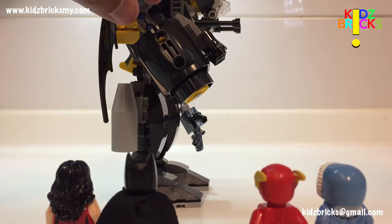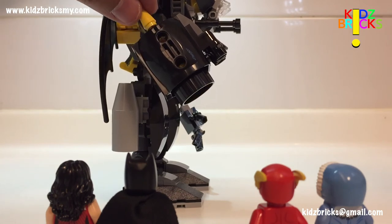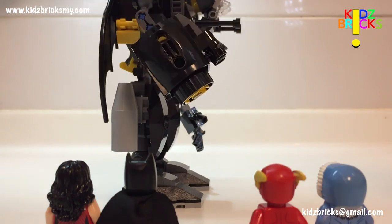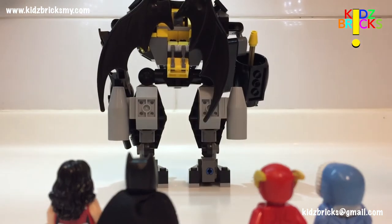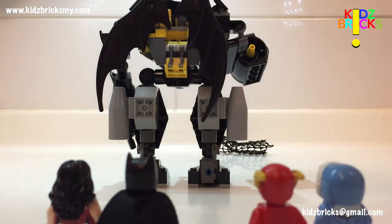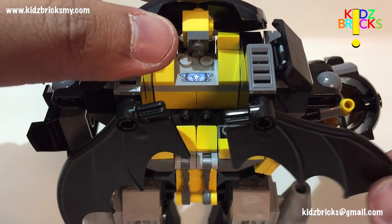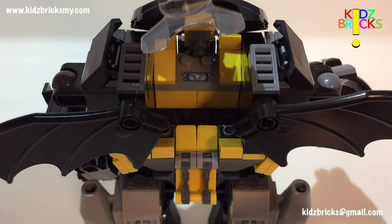For the weapon of choice, there's a pair for you to select: you can opt for the pair of stud shooters, or you can go for the net gun. I don't agree with the stud shooters, so I'm not doing any demos — remember kids, projectiles are dangerous. Instead, here's a demonstration of the net gun. Not really effective to catch a gorilla, though. With the super jumper piece, you can lock Batman into the cockpit, ready to bounce on Gorilla Grodd whenever he's spotted.